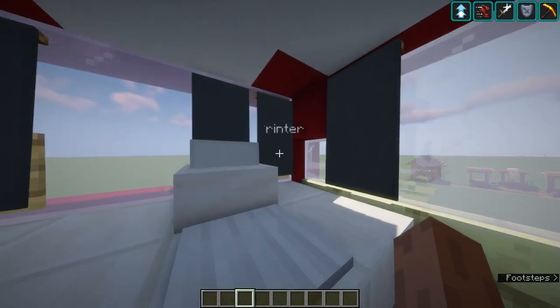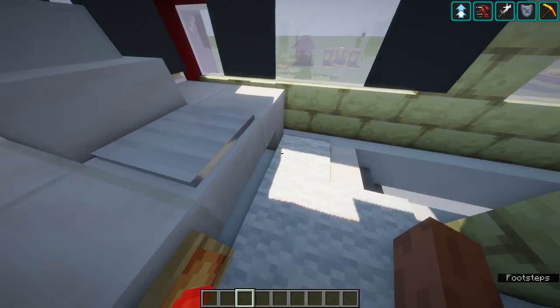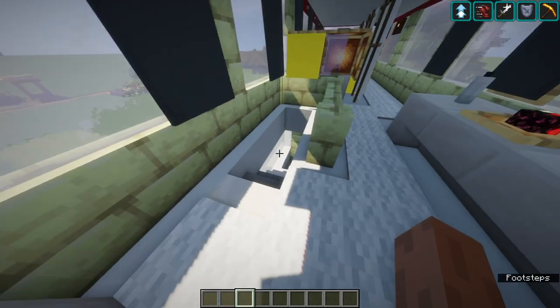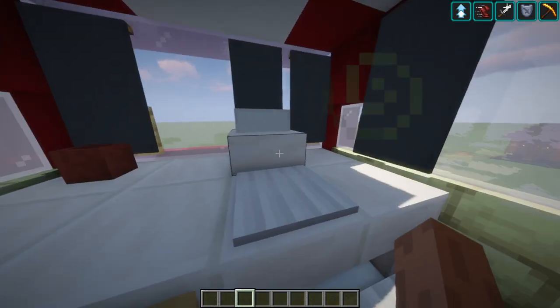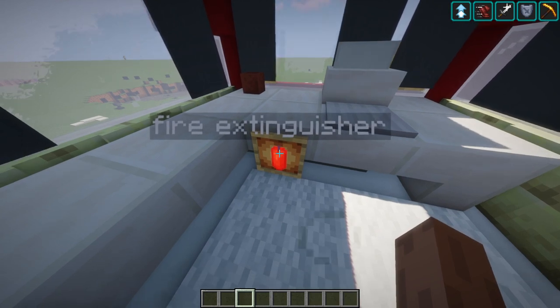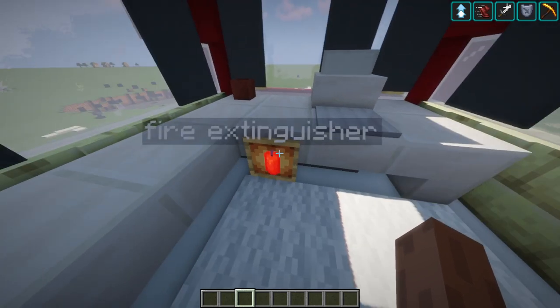Up here we have another printer so it prevents people from clogging up at one printer — people on each level can use their own printer without having to walk to the other level. There are two printers on the bus for this reason. We also have another fire extinguisher as a safety measure, since we need them on both levels — if one level catches fire, the other level can use theirs to pull out the fire.